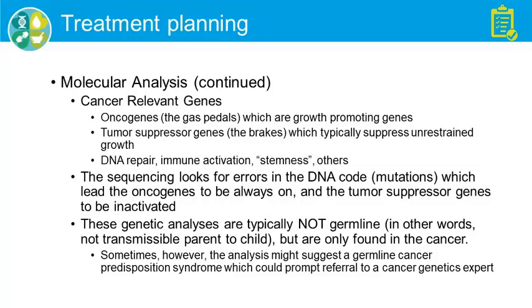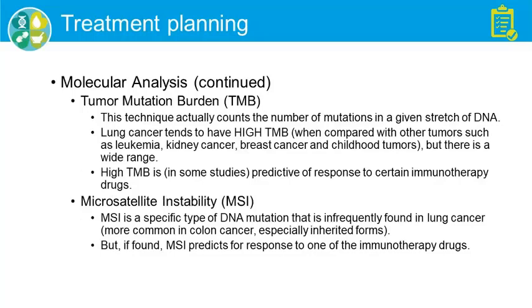Primarily we're looking at what are called somatic gene alterations — mutations that occur only within the cancer itself, not within the germline. Though sometimes we will refer a patient to a cancer genetics expert because of something we see on the analysis, or for example because of young age or other characteristics.